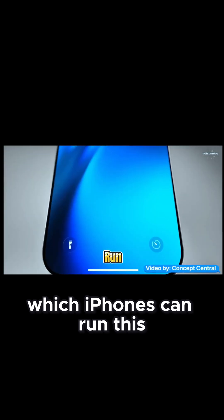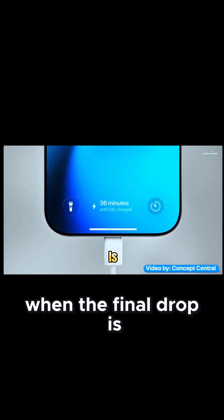If you wanna know which iPhones can run this, when the final drop is, and how to install it right now, stick around and watch the full vid.